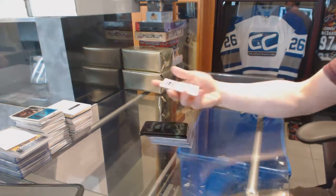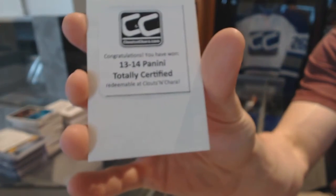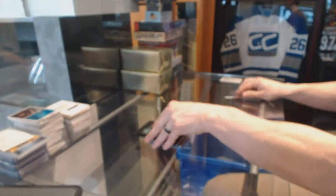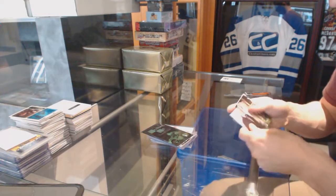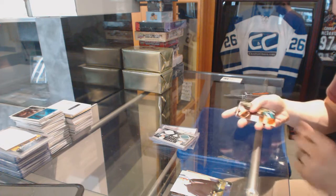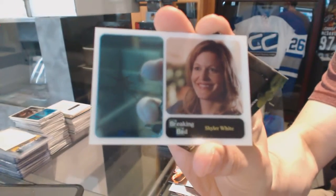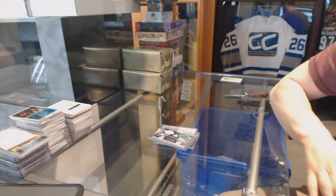The first free box is 1314, totally certified. Breaking Bad breaking bonuses — we've got a blue meth insert of Skylar White. Try not to be too annoyed with that card.